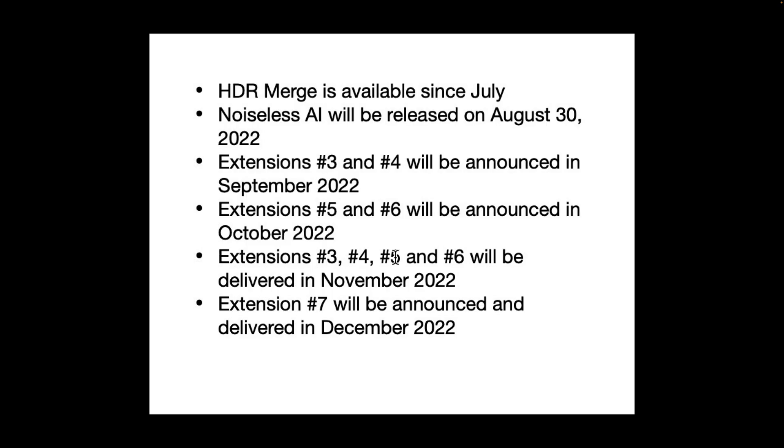This is their basic roadmap. They released HDR Merge in July. Noiseless AI will be released on August 30th. Extensions 3 and 4 will be announced in September of 2022. Extensions 5 and 6 will be announced in October of 2022. Those four extensions — 3, 4, 5, and 6 — will be delivered in November of 2022, and Extension 7 will be announced and delivered in December of 2022.